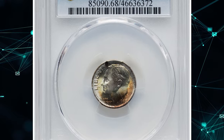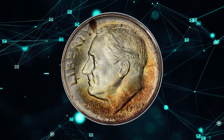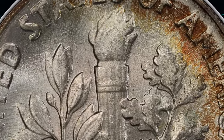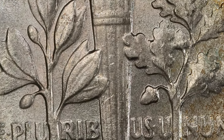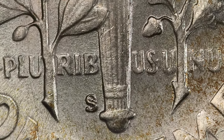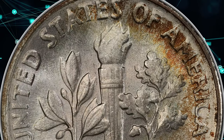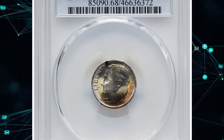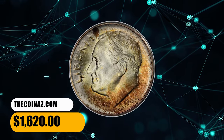Number 14: an amber russet-toned 1948-S dime in Mint State 68. PCGS assigned a Full Bands designation. As mentioned in earlier videos, the term Full Bands in numismatics refers to a specific conditional grade of a Roosevelt dime, first minted in 1946. To qualify, the dime must exhibit well-defined and fully separated horizontal bands on the torch's facets. This FB Roosevelt dime sold for $1,620 on September 17th, 2023.